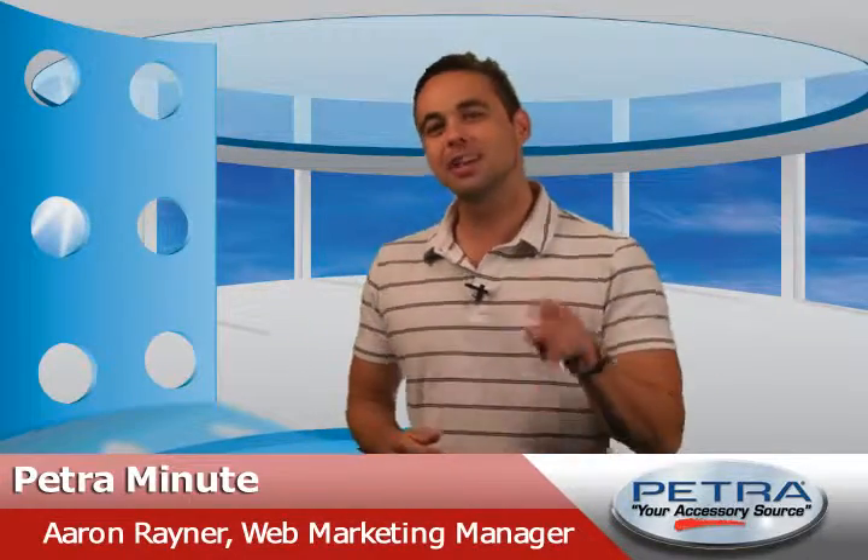It's not getting any cooler out there, so let's stay in here and check out the hottest stories of the week. I'm Aaron Rayner, you're watching Petra Channels.